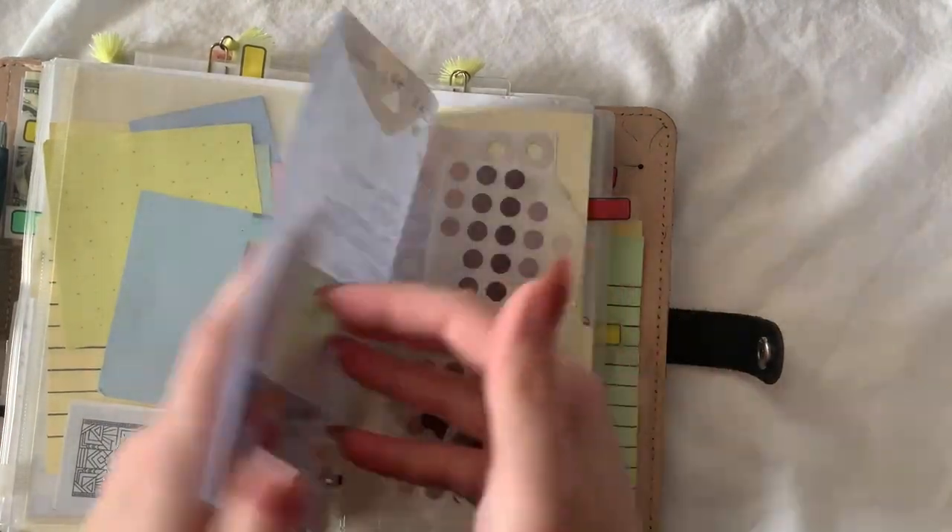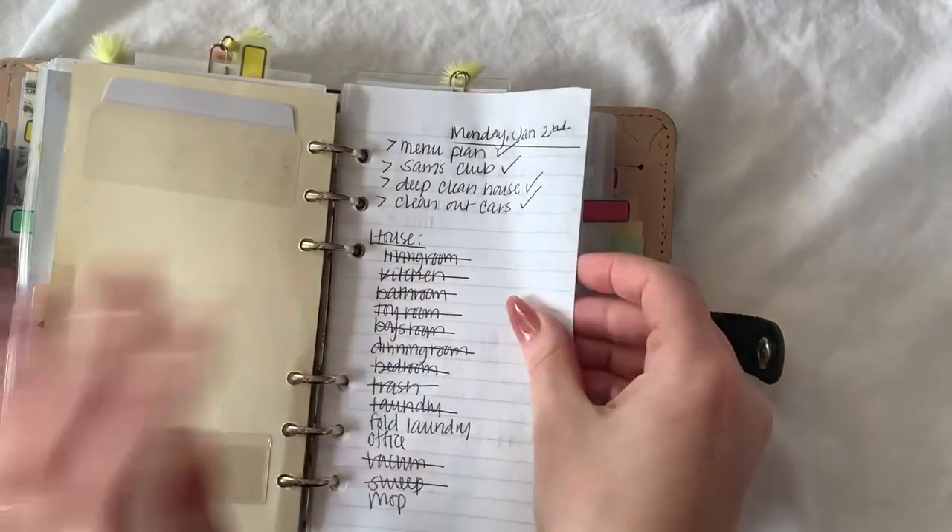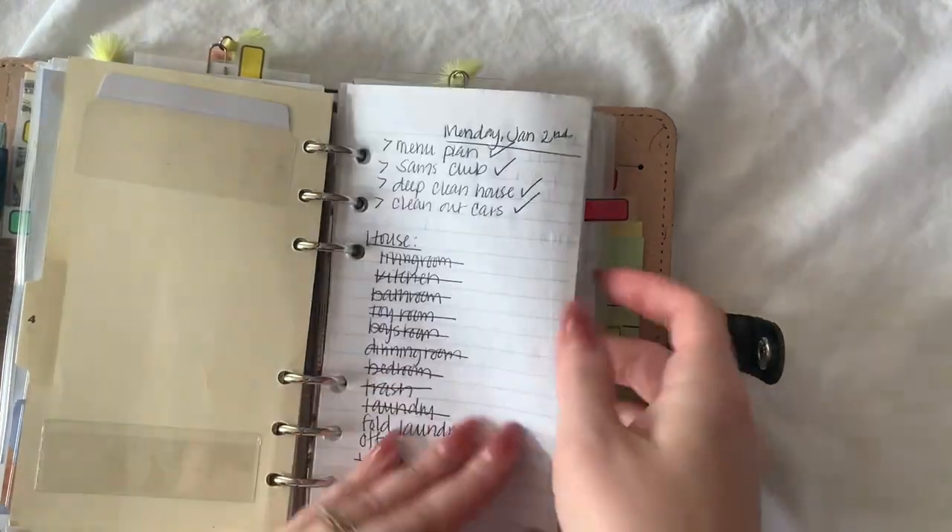And these are some resolutions, goals, whatever you want to call them. And this is where my dailies start.